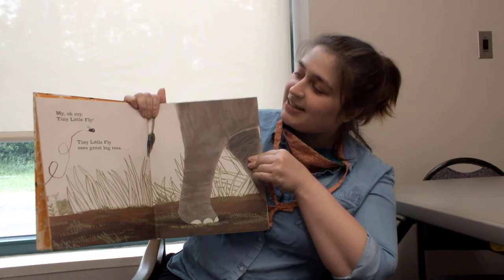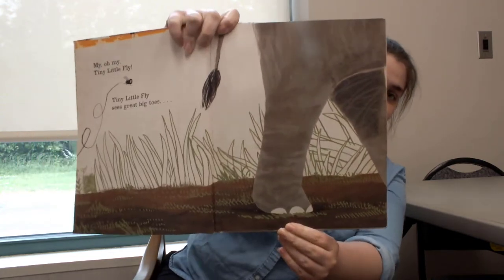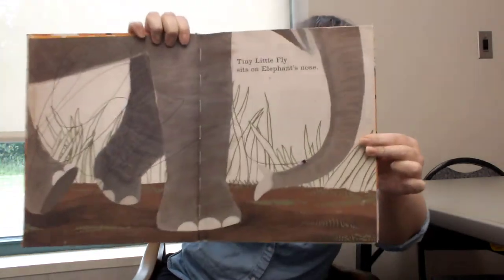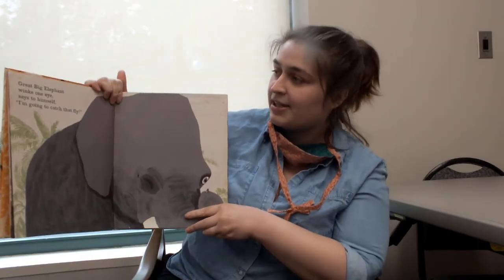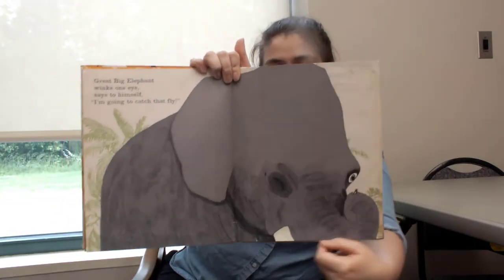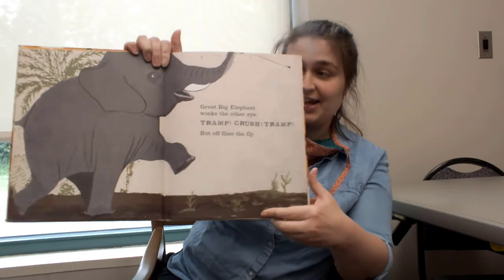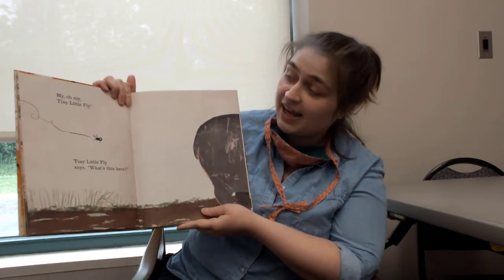My oh my, tiny little fly. Tiny little fly sees great big toes. Who do you think's toes are those? Hmm. Tiny little fly sits on elephant's nose. Great big elephant winks one eye, says to himself, I'm going to catch that fly. Great big elephant winks the other eye. Tramp, crush, tramp! But off flies the fly.